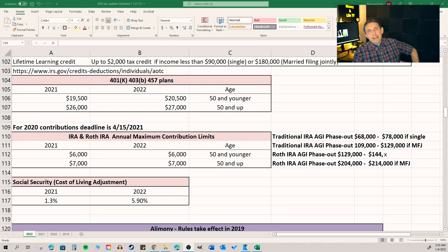Speaking of Roths and IRAs, there's really no difference here for 2022. The contribution limitation is still stuck at $6,000 per person, or up to $7,000 per person if you are over the age of 50. For those of you who are receiving Social Security, you're getting a large COLA adjustment — 2021 it was 1.3%, and 2022 it's going to be 5.9%, likely because inflation is through the roof.